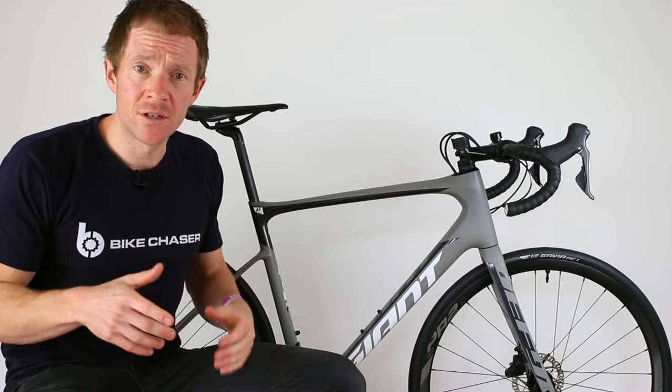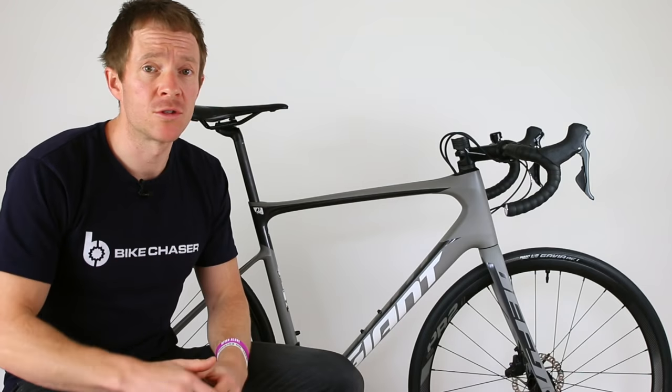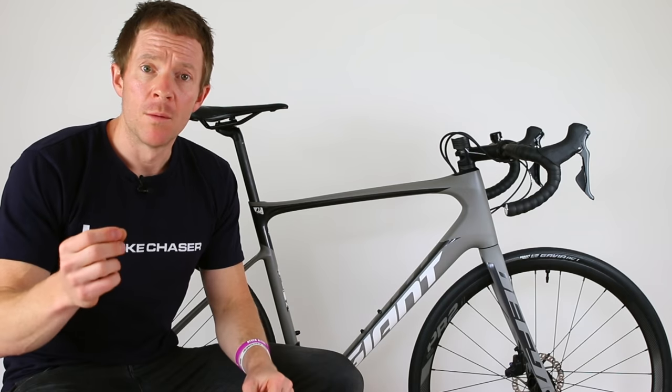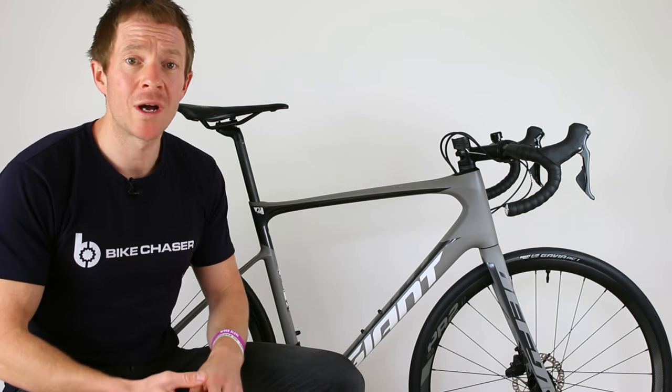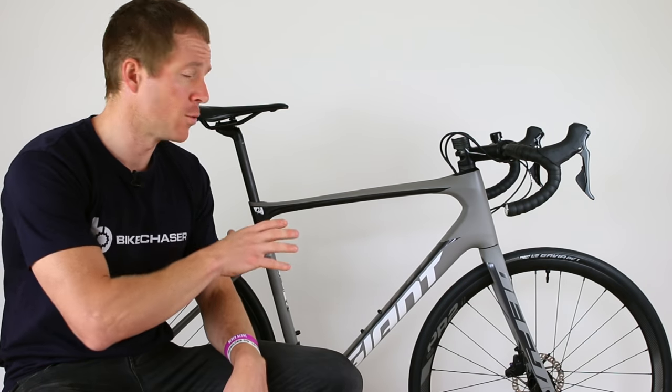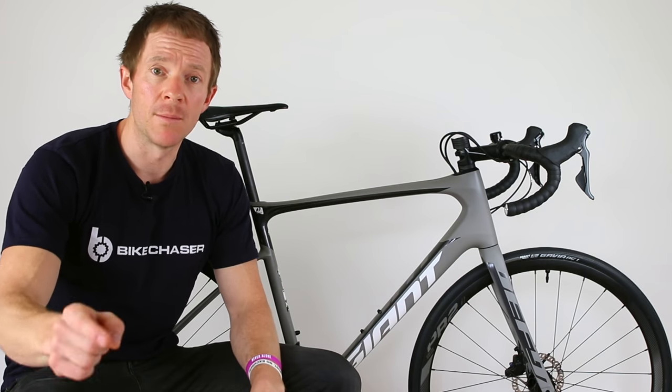I'm here in front of the all-new 2019 Giant Defy — Giant's Endurance Road Performance Machine. If you've just landed on this channel, this is where I do cycling videos, both inspirational and entertaining, and I do love a deep dive road bike review, which is what I'm going to do today. So if that sounds up your alley, consider subscribing below.